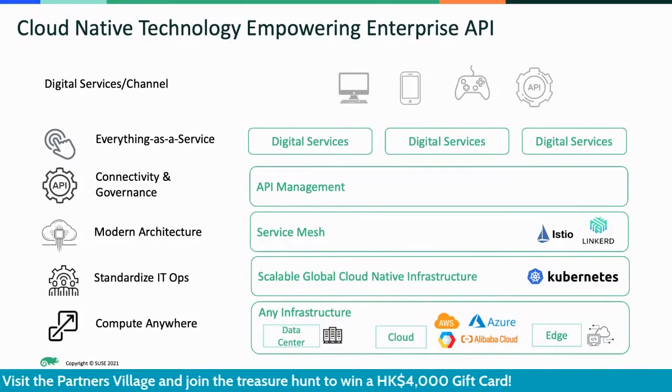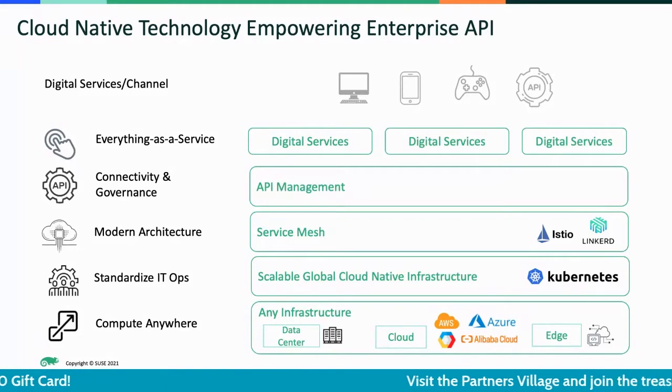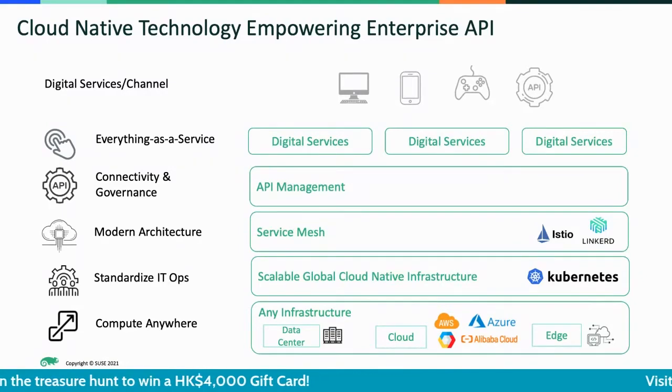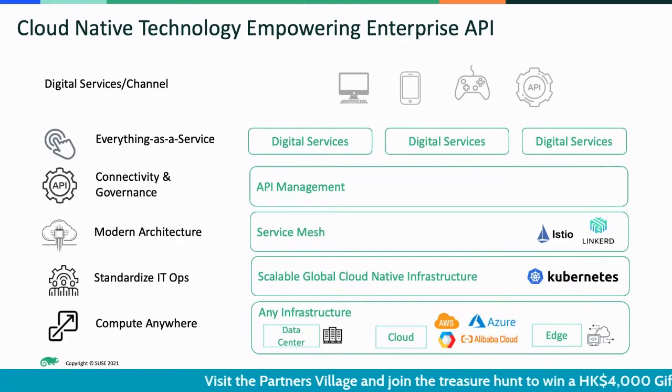On top of that, Kubernetes also has its own ecosystem. You can build a service mesh using open-source tools like Istio, Linkerd, and many others to run your microservices, along with your chosen API management technology. When you put all this together, you can have a very solid foundation to run your enterprise APIs wherever you want.